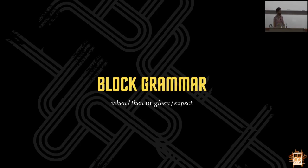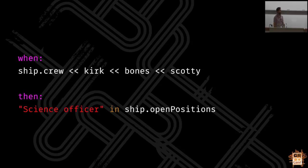Going back to my English Lit background - block grammar, when/then vs given/expect. Here's an example: we're adding three guys into the ship's crew, and then we're saying we still need a science officer. We've got a when and then, but is that really grammatically correct? This isn't the action we're testing - this is a precondition. The action we're testing is correctly identifying the positions that are open on our starship. Given and expect is the right thing to do in that situation. It's the same code, it works the same way, but for documentation value it reads much better.